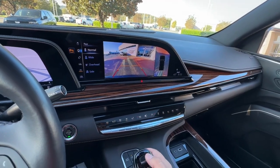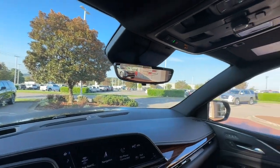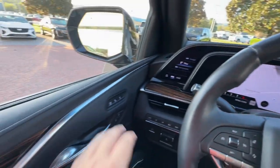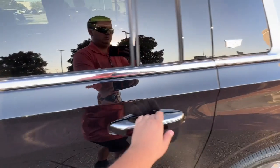Poised yet powerful — that's the Escalade. See for yourself when you take it out for a test drive. Our professional staff looks forward to giving you excellent service. Thank you.